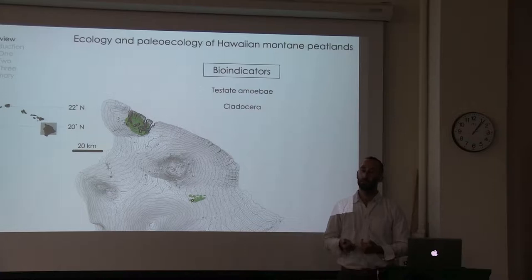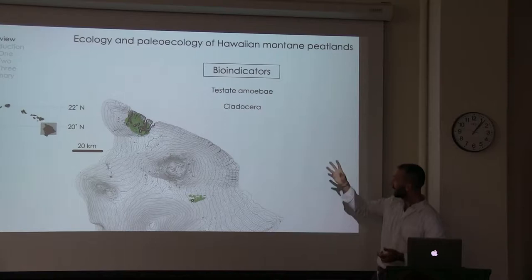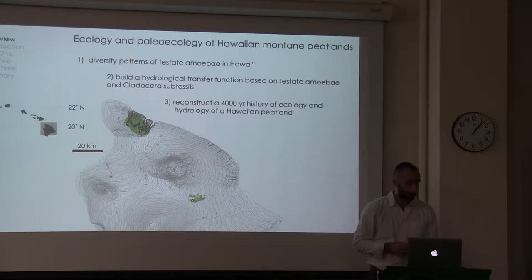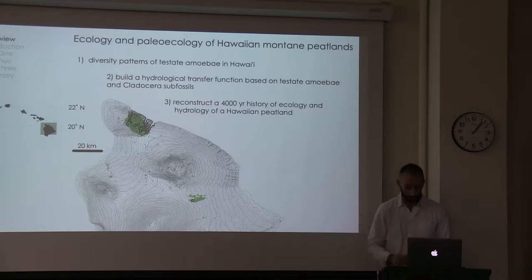In this research, I have developed methods for monitoring the changes of these peatlands over time and space. I focus on using bio-indicators, which are species that tell you an ecological effect by their presence or absence. I focus on testate amoebae and cladocera. This talk is broken into three parts: part one addresses diversity patterns of testate amoebae in Hawaii; part two builds a hydrological transfer function based on testate amoebae plus cladocera data; and part three reconstructs a 4,000-year history of peatland ecology and hydrology using those tools.